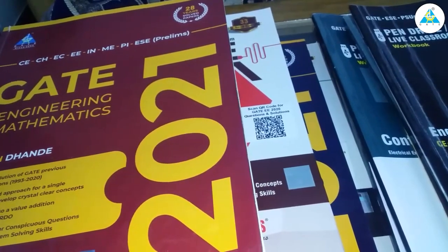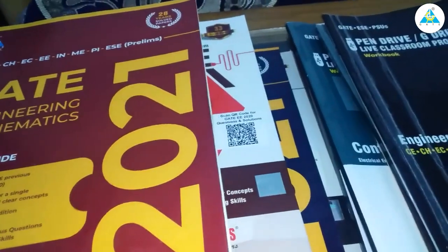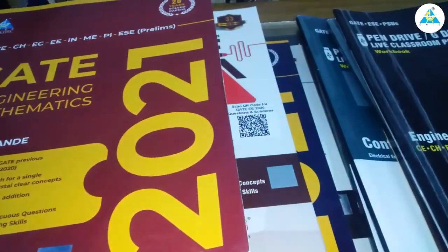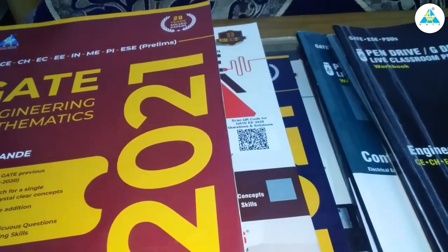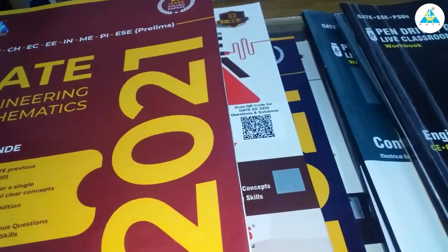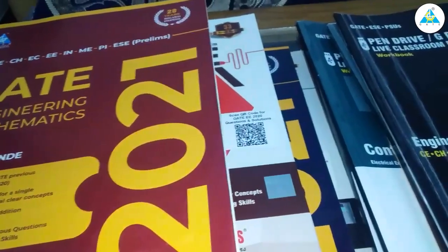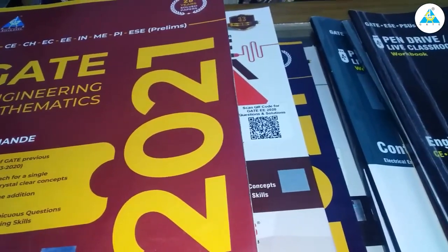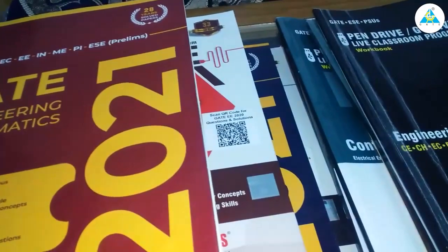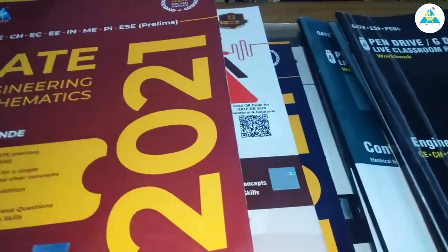I had seen some earlier reviews which said there are network issues and videos are not running, but I can't find any problem in my case. In fact, the app is really updating itself day by day. Earlier, when we downloaded videos, the download would occupy the main screen and we couldn't use other things. But after the Gate Academy app was updated, downloads happen in the background and we can do whatever we want — even watch other lectures simultaneously. That was a really good change and I appreciate that.